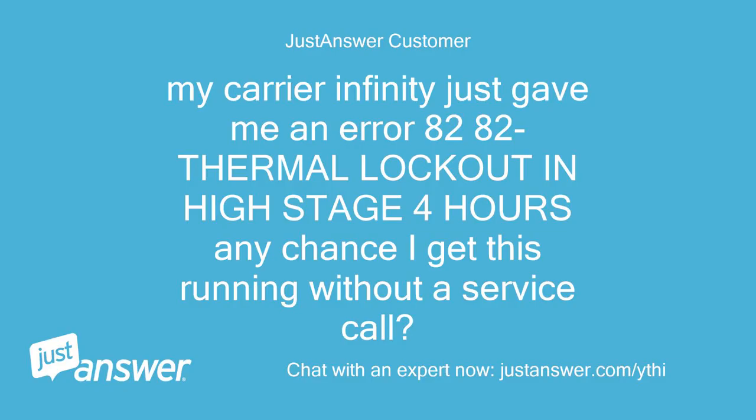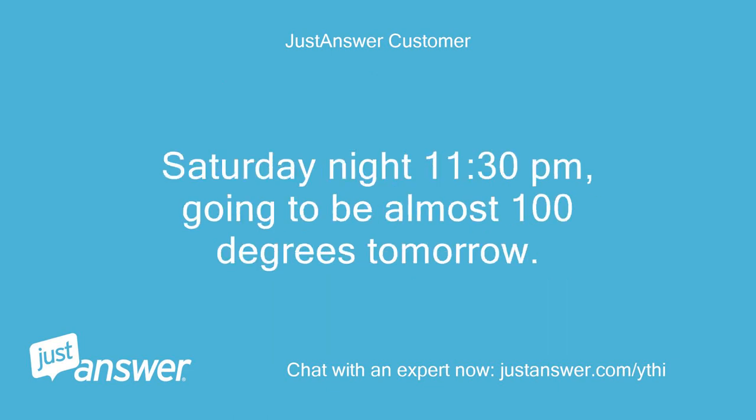My Carrier Infinity just gave me an error 8282 thermal lockout in high stage — 4 hours any chance I get this running without a service call. Saturday night, 11:30 p.m., going to be almost 100 degrees tomorrow.